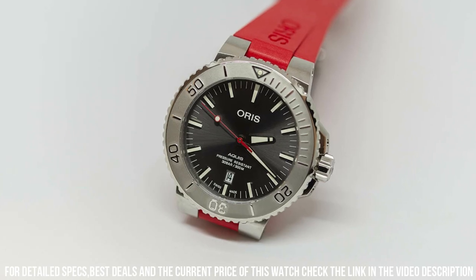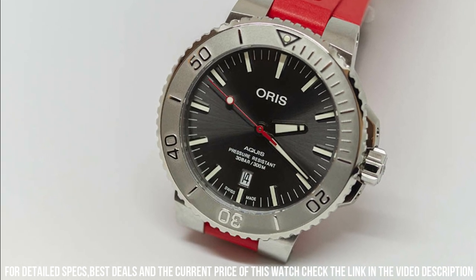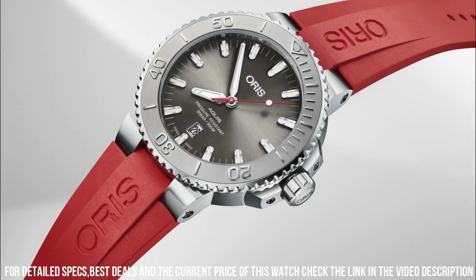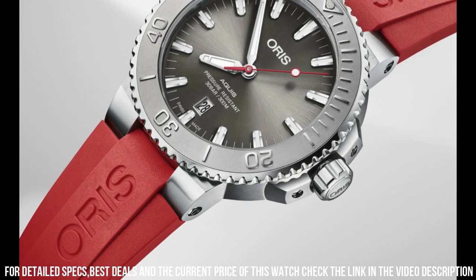Dial color: gray. Bezel material: stainless steel. Bezel function: rotating. Calendar date. Special features: stainless steel screw-in security crown. Movement: Swiss automatic. Water-resistant depth: 300 meters.